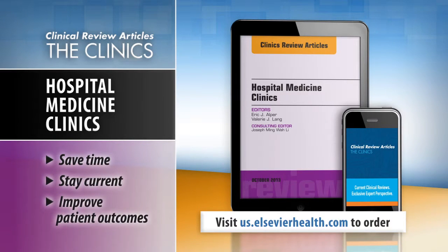Save time, stay current, and improve patient outcomes with Clinics Review Articles.